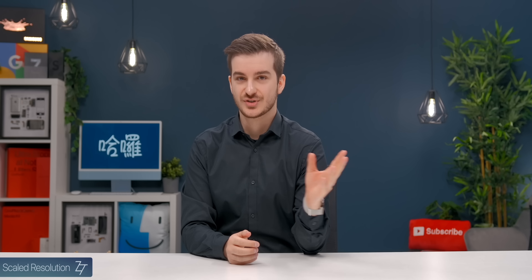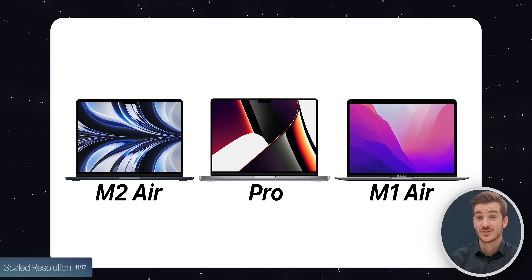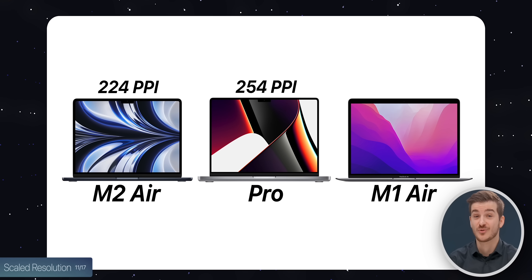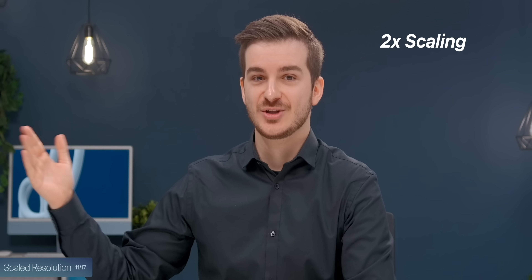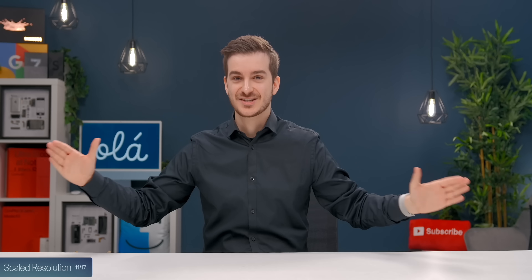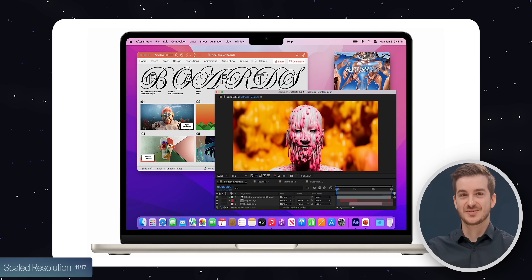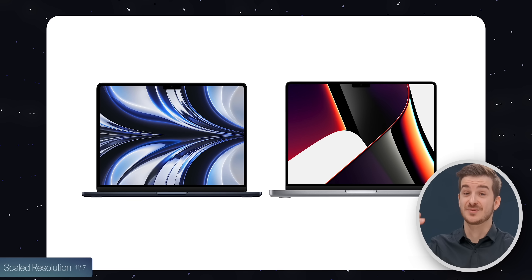Looking into scaled resolutions, the PPI is lower on the Air than on the Pro: 254 on MacBook Pros versus 224 on the Air. The old Air actually had 227, so this is even lower. It's still Retina quality, but if you use perfect 2x Retina scaling, the sharpest resolution is 1280×832 — significantly smaller than 1512×982 on the Pros. So if you want the sharpest image, you'll see less on screen compared to a MacBook Pro, even though the display size is only marginally bigger on the Pro.